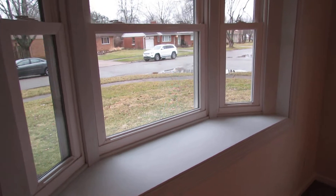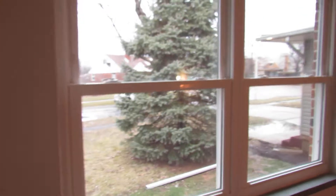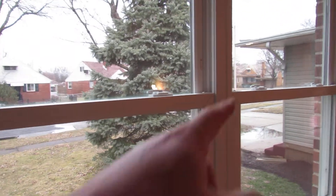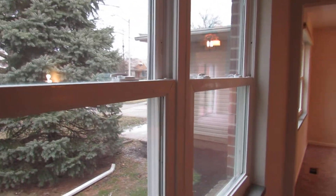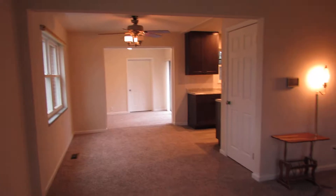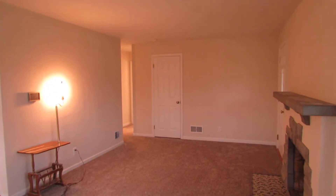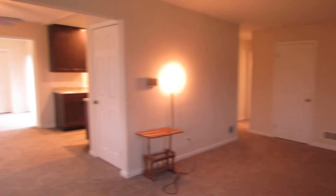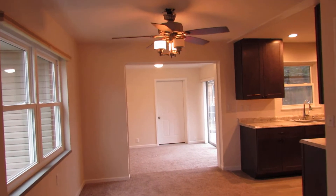There's a nice bay window here that overlooks Lefevre Drive, and this window overlooks Lefevre Court. Our driveway is on Lefevre Court and the front door is on Lefevre Drive, so we're on a cul-de-sac corner lot. As you can see, we have updated six panel doors with new door knobs throughout, and updated light fixtures pretty much throughout the house.